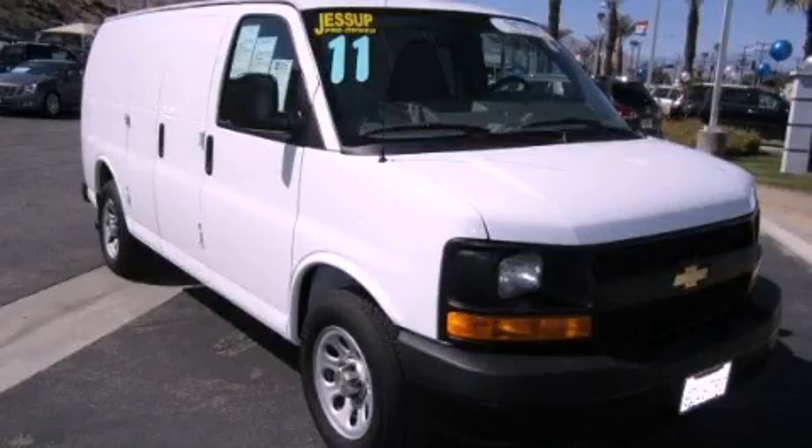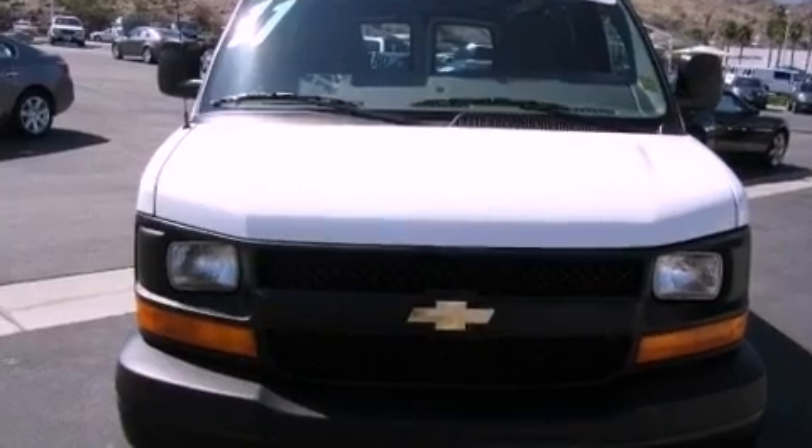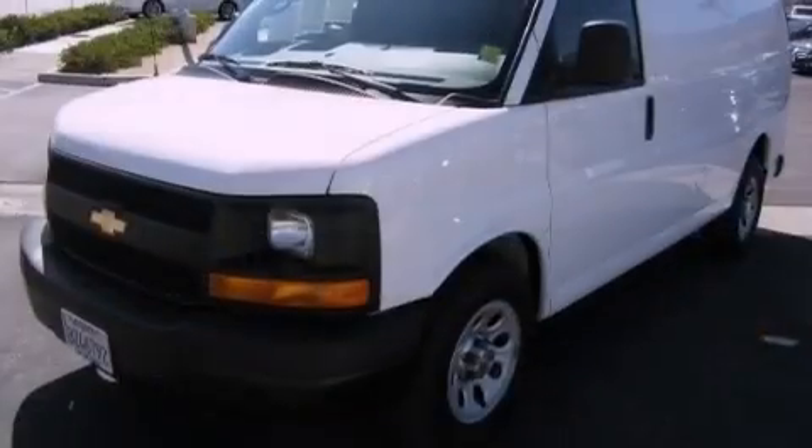This is a certified pre-owned 2011 Chevrolet Express. It features a 4.3-liter six-cylinder engine and an automatic transmission.